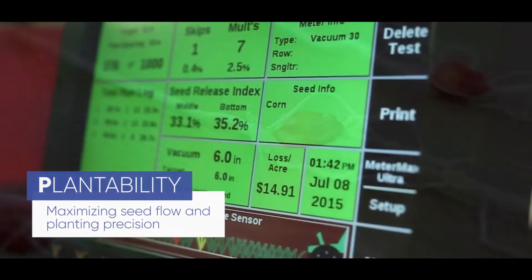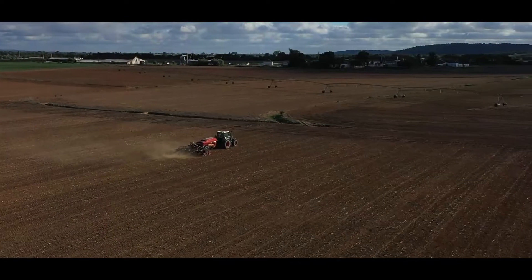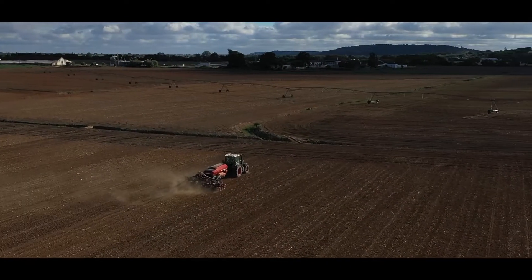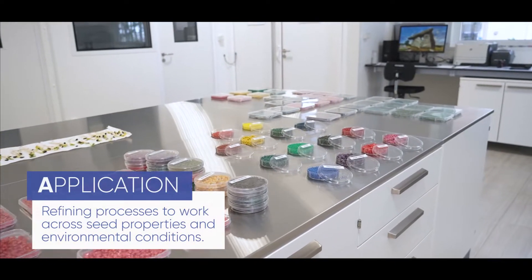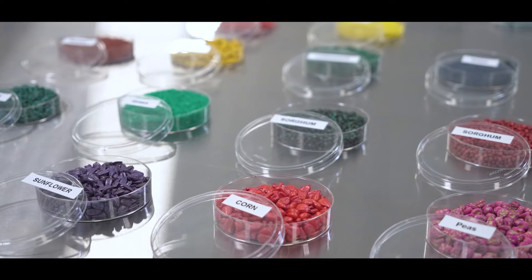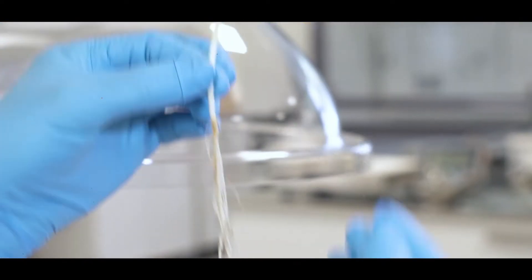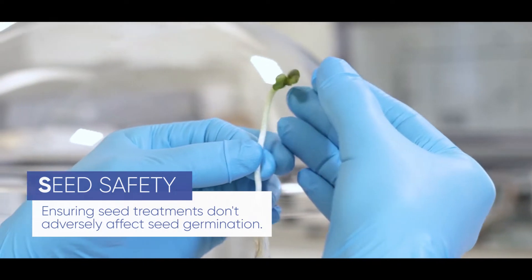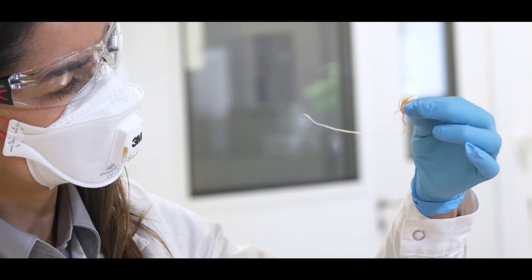Plantability – to determine the number of inaccuracies such as failures and double seed drops occurring within a given distance or area. Application – here we refine processes to work across seed properties, size, shape, hybrid or variety and environmental conditions. Seed safety – this ensures no negative impact on seedling development and early vigour.